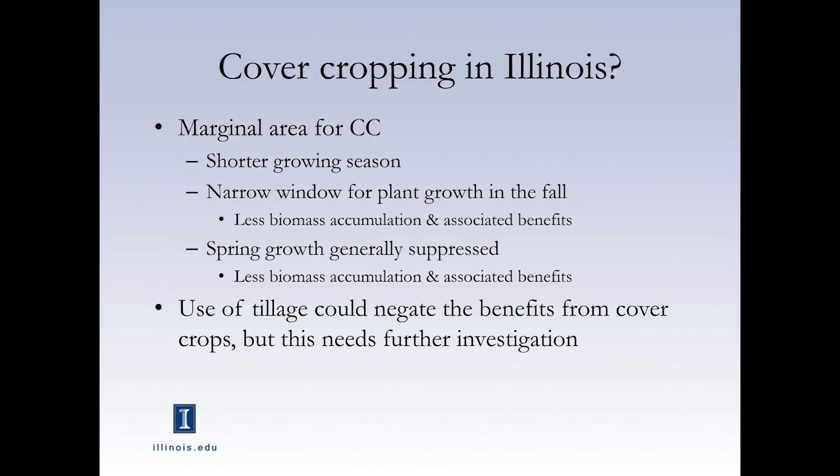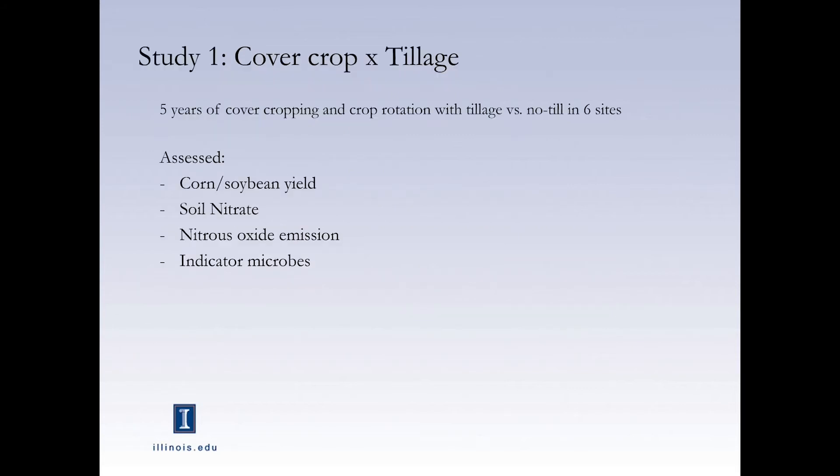Cover crops in Illinois are not that major — as Dr. Guan already showed, it's pretty marginal. The growing season for cover crops is very short, with a very narrow window for growth, so it's difficult to accumulate enough biomass to see benefits. The first study I'll introduce from our group is the cover crop and tillage study: five years of cover cropping in a corn-soybean rotation with tillage and no-tillage at six sites, looking at corn and soybean yield, soil nitrate, nitrous oxide emission, and indicator microbes.